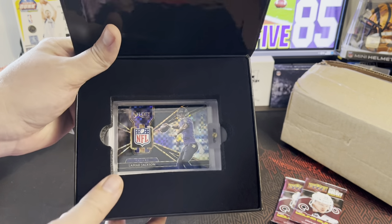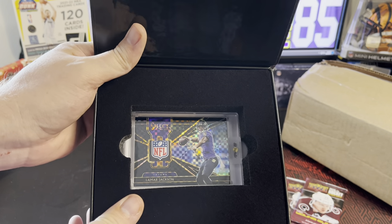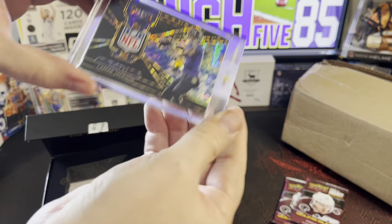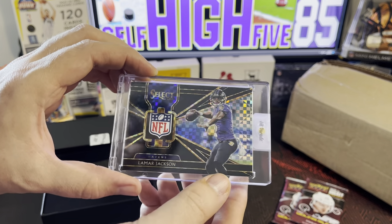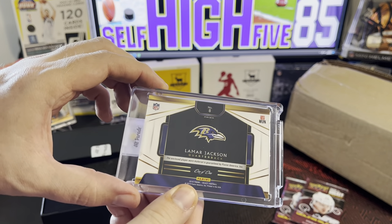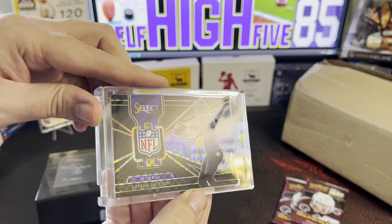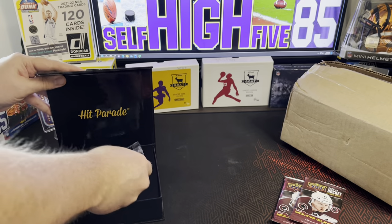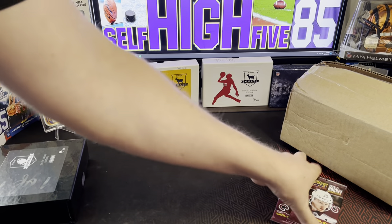There we go — that is a one-of-one Lamar Jackson for the Ravens, Select Checkerboard NFL logo. I believe that's a laundry tag, not the shield. Right there: one of one. The enclosed player-worn material is guaranteed, so pretty freaking cool card. I was excited with that. Put that back in the box and we'll get on to the next box.